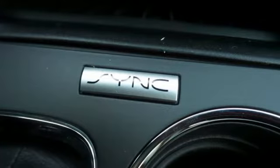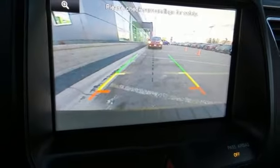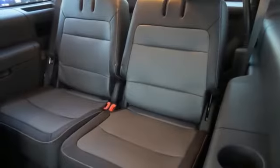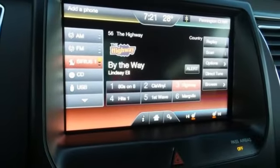Folding second and third row seats make anything possible, as the rear climate control makes everyone comfortable. The personal safety and safety canopy systems ensure it's all protected inside. The reverse sensing system helps to make sure the same can be said for the outside.